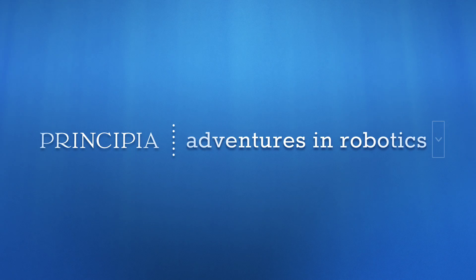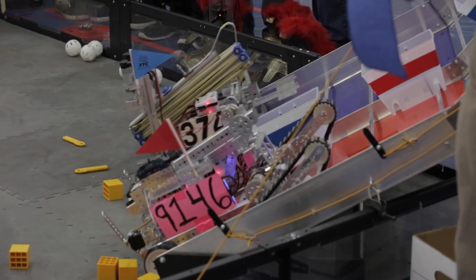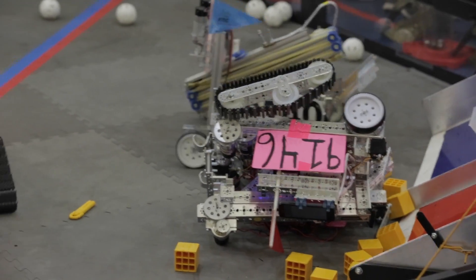He needs to use the servo to try and knock down the climber on the side. Maybe Stu can use the arm to pull them up. And we fully flipped over — too much force on it. We are on our back and we can do nothing.